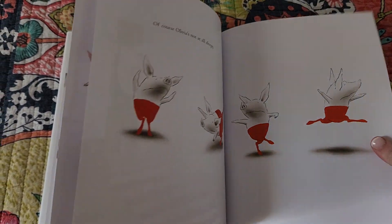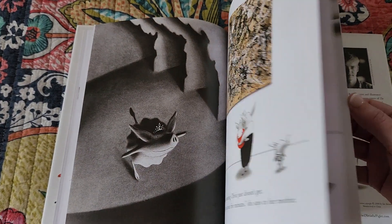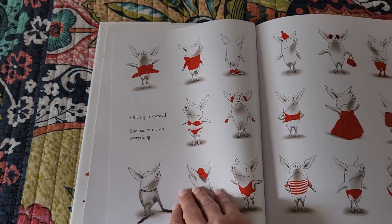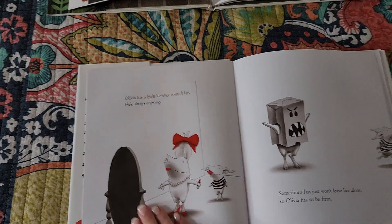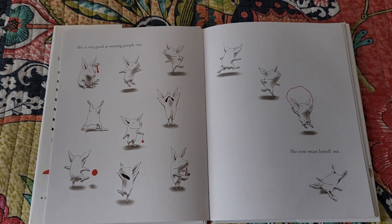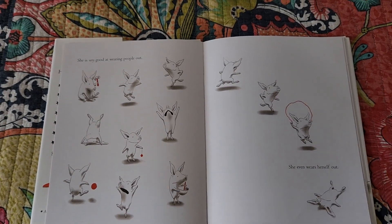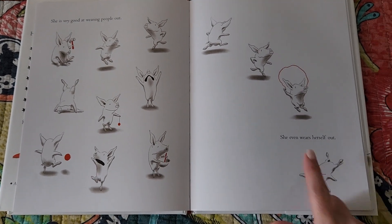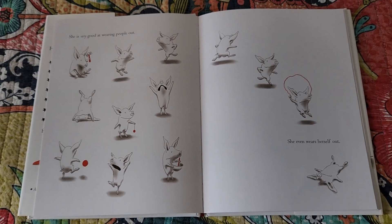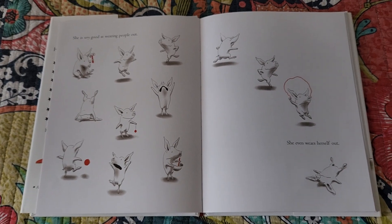This is one of my favorite books. It says she is very good at wearing people out, and then it shows her doing all kinds of things that wear people out, and she even wears herself out. That's one example of how the text is brief and the art is big.